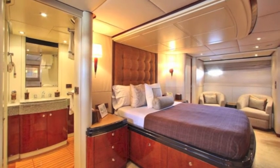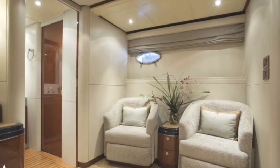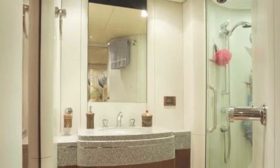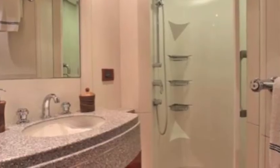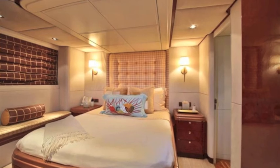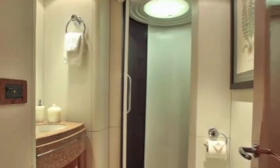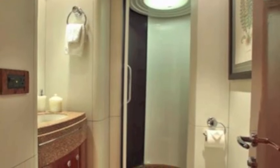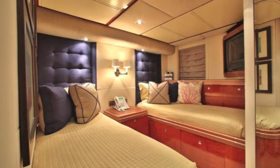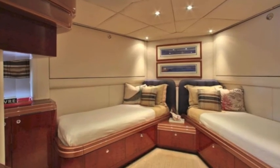Then we go to the staterooms — big, comfortable staterooms with seating areas, storage, bathrooms, showers. There are a lot of staterooms on this boat. It accommodates lots of guests with big staterooms, bathrooms, some twin staterooms, and quarters for the crew. This is your Ocean Fast 87.